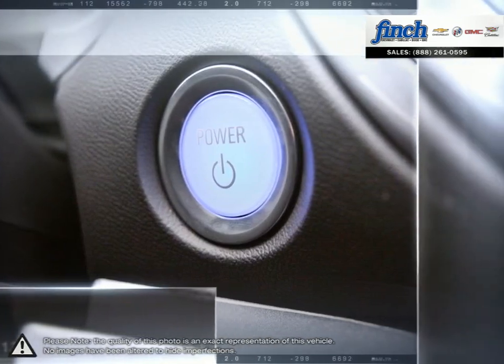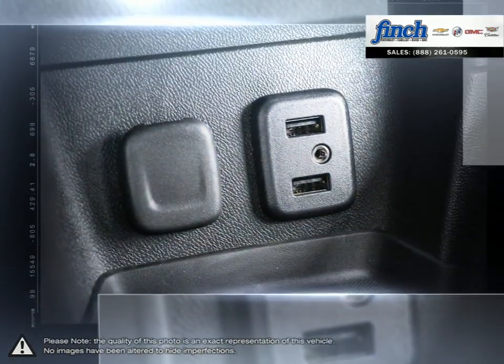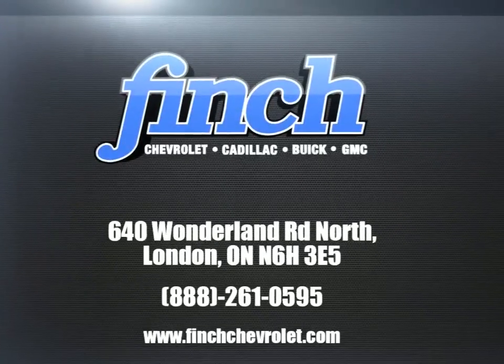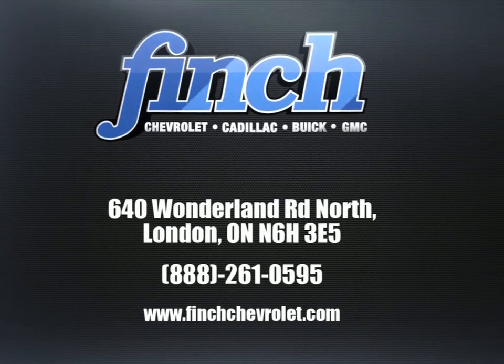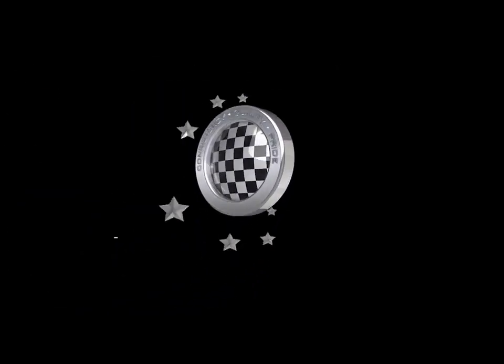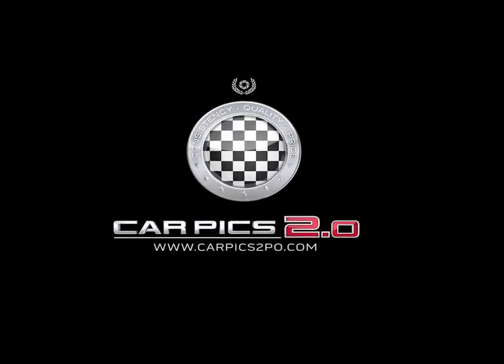So stop by to check out our inventory and schedule your test drive today.